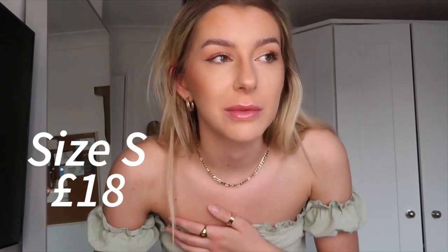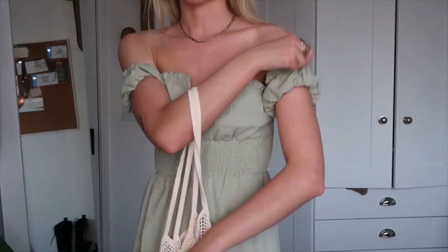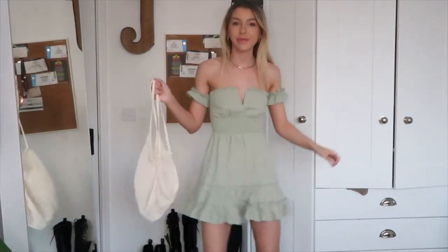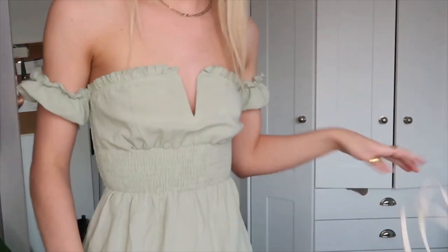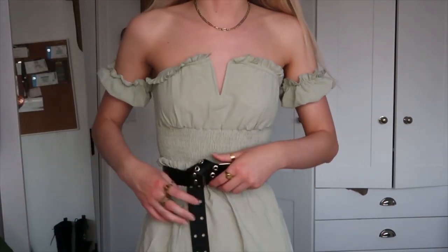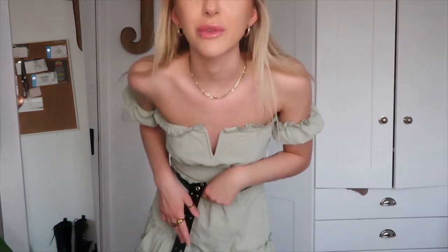Next is this sage green dress. I really like it — I've never bought or worn anything like this before. I envisioned it with some Doc Martens or chunky boots and that black belt. It looks fine without the belt too because it's got an elastic waist, but I'll put the belt on as well. I'll pop the bag from ASOS with it too. It's a flowy little dress — I've never had that before. This is the vibe I was going for.